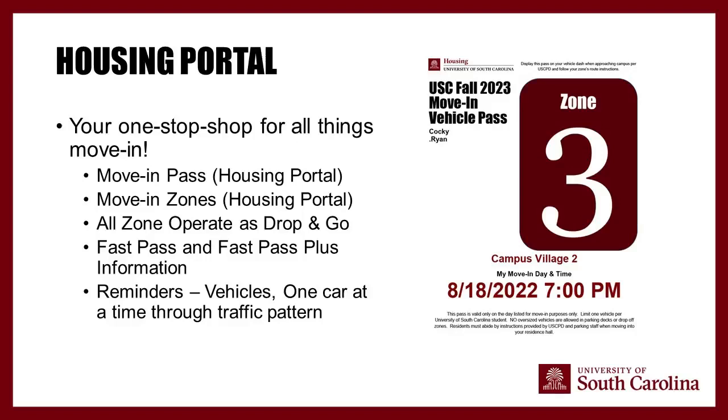FastPass Plus is similar to FastPass, but with carts located right outside the residence hall to make the process smoother. If you have questions about which residence halls participate in which program, visit our housing website under Move-In.